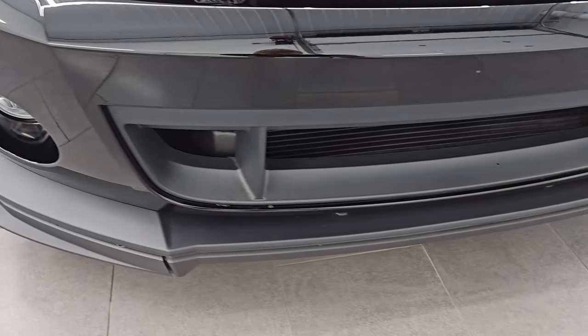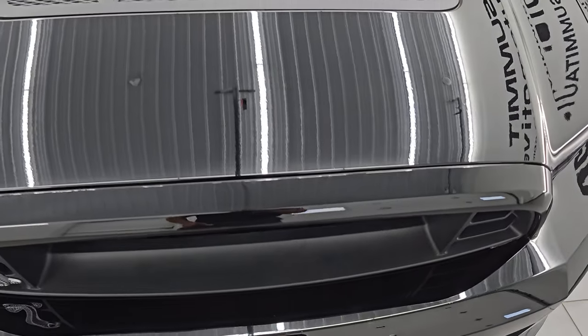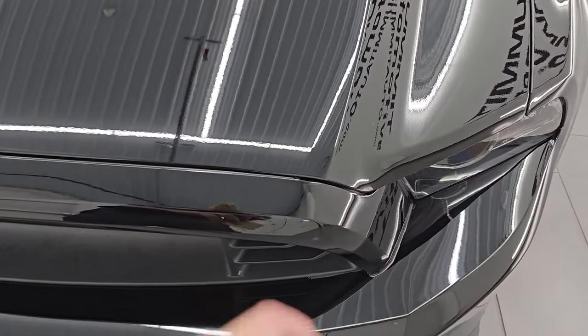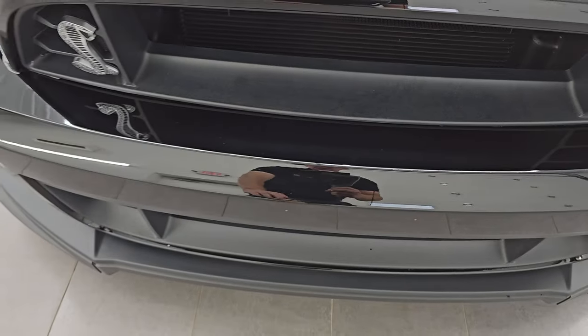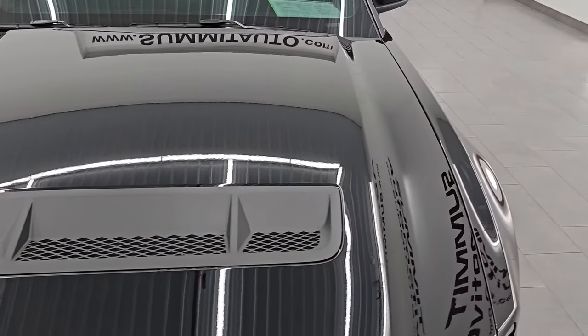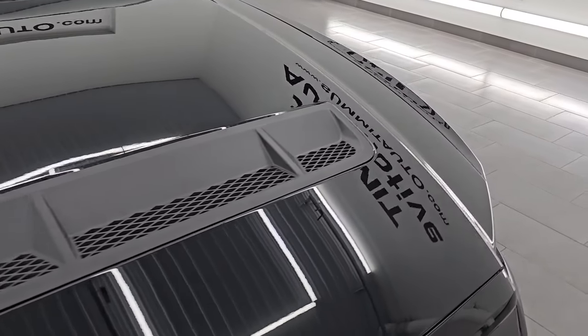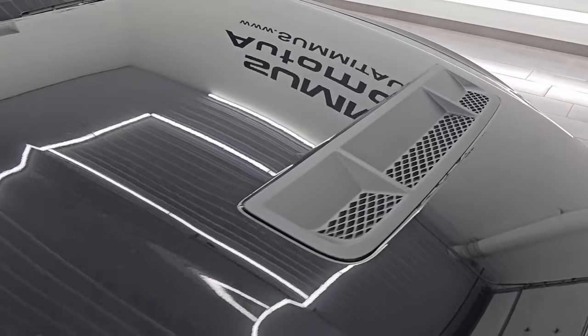This car is completely PPF'd — 3M wrapped on here. It's got film all the way around it, including the front bumper, the hood, fenders, and the doors. Everything's wrapped on this car in clear protection film.